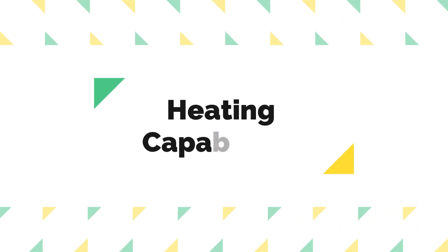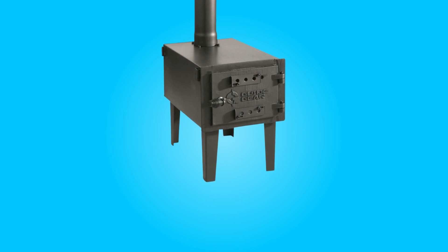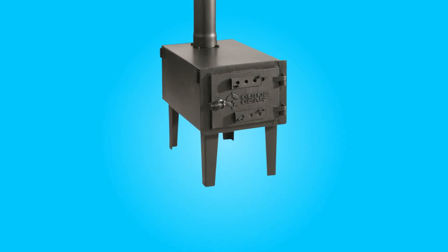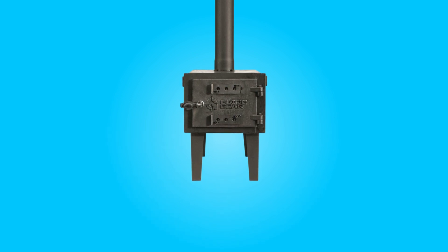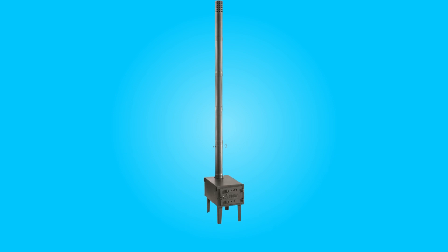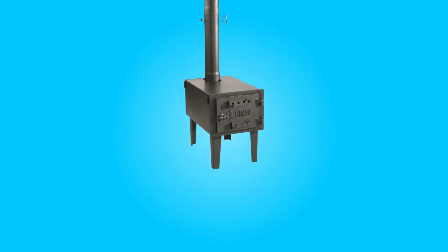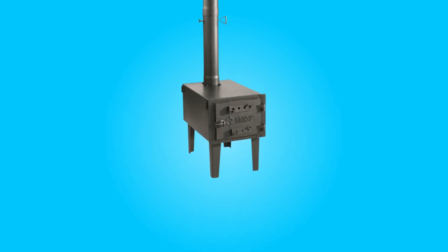Number three, heating capabilities. This portable wood stove isn't just about cooking — it's also a reliable camp heater. It's designed to burn kindling wood efficiently, providing warmth in outdoor spaces. Whether you're camping in chilly weather or simply need a source of heat during your outdoor adventures, this stove does a commendable job. Its ability to keep you warm adds to its overall value, making it a versatile choice for outdoor enthusiasts.